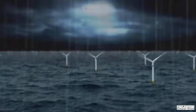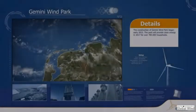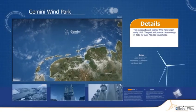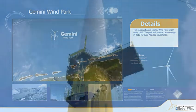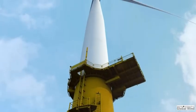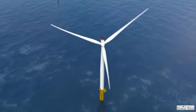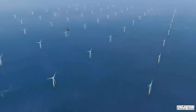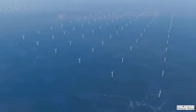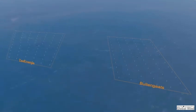The North Sea is home to some of the Earth's most powerful and persistent winds. In 2017, in terms of size and electrical output, Gemini will become one of the largest offshore wind parks in the world. Lying more than 85 kilometers north of the Dutch city of Groningen, its 150 turbines will be invisible from land, supplying clean, infinitely renewable electricity for one and one-half million people, equal to the population of the Netherlands' three northernmost provinces.